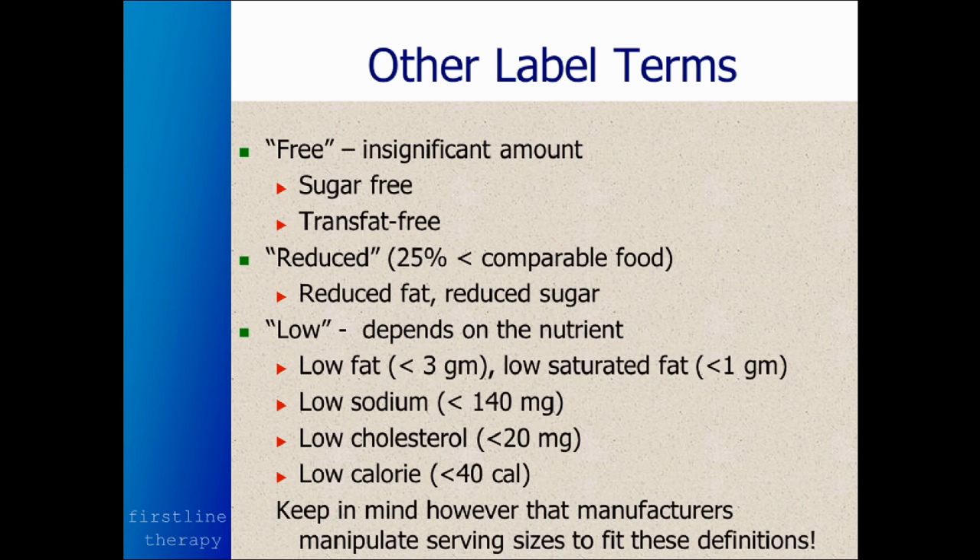What are some other label terms? We see "sugar free," "free of trans fats" — they like to boast when they're free of something bad. And they'll talk about "reduced calorie," "reduced sugar," "reduced fat." They'll also talk about "low fat," "no sodium," "low cholesterol," "low calorie."